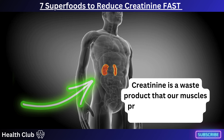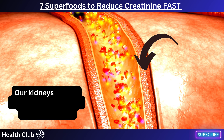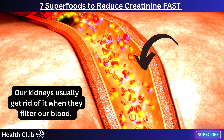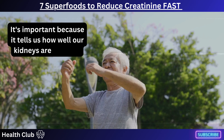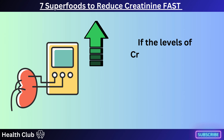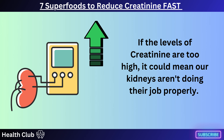Creatinine is a waste product that our muscles produce during normal metabolic processes. Our kidneys usually get rid of it when they filter our blood. It's important because it tells us how well our kidneys are working. If the levels of creatinine are too high, it could mean our kidneys aren't doing their job properly.